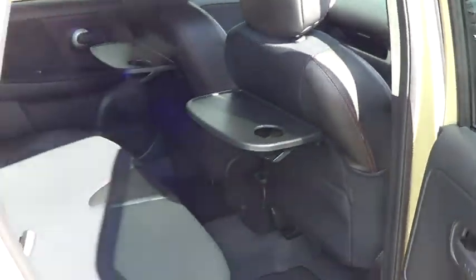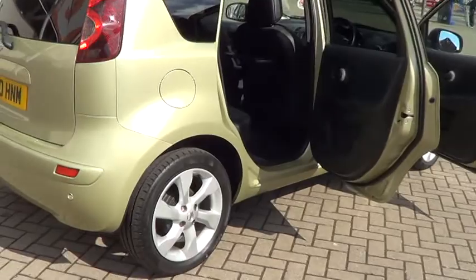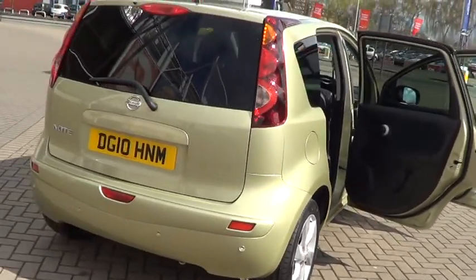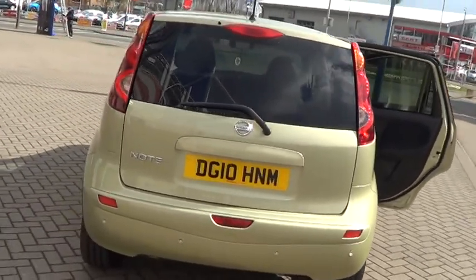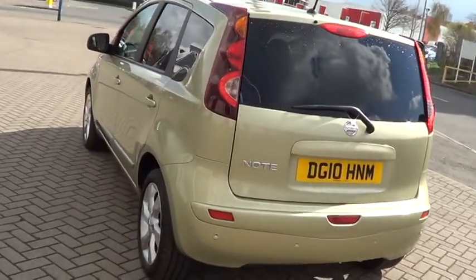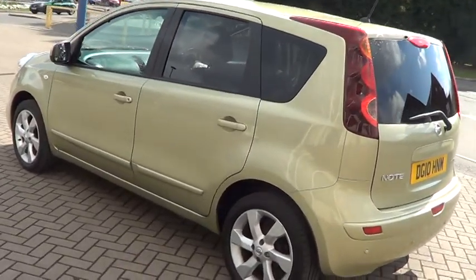All of our cars come with a thorough inspection and 12 months warranty, which also includes European roadside assistance. This car is available to buy online at £7,495 and you can do this by clicking the reserve button on the right of this video. Thank you for visiting Sturgis.